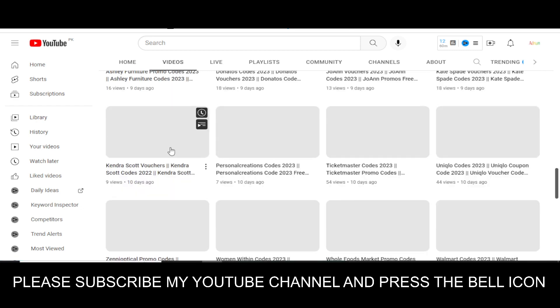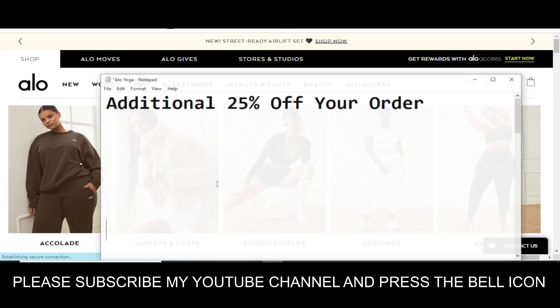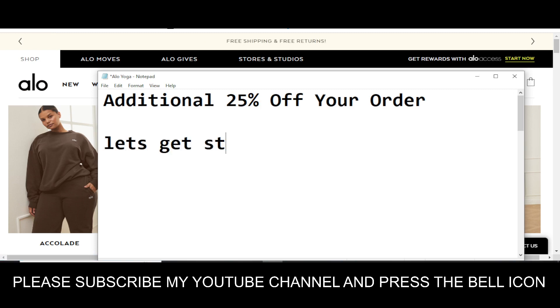So before wasting any time, let's get started. The code number one I'm going to provide you will give you an additional 25% off on your order.